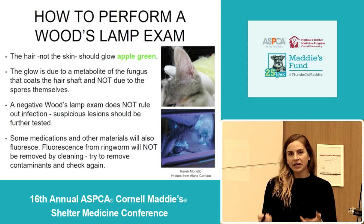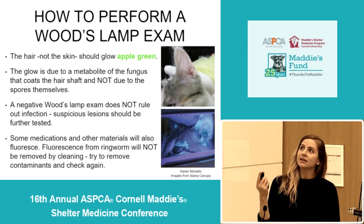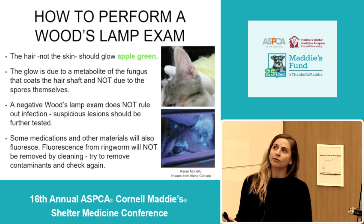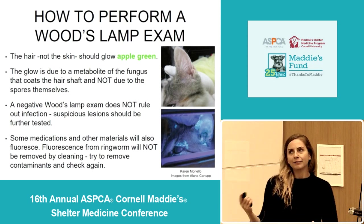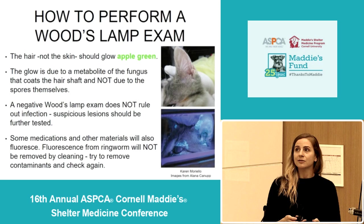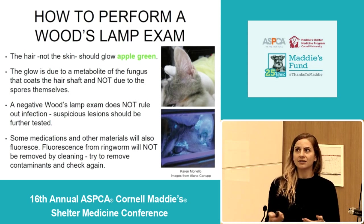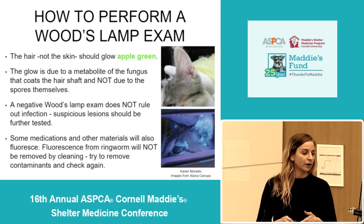If you have a suspicious lesion — an area of hair loss and crusting — and it's not glowing, but you're still pretty concerned about ringworm, remember that the other species don't glow, so you can't necessarily rule out ringworm with a negative wood's lamp. It does help identify positive cases, but if you have a high suspicion, you need to pursue further diagnostics to see if it's caused by another one of the species.